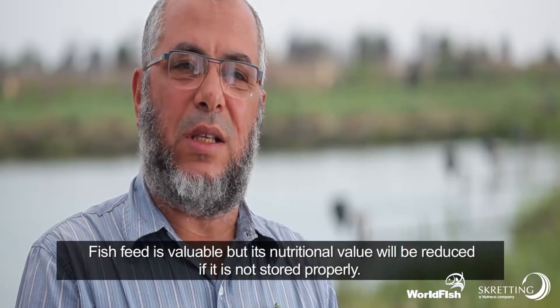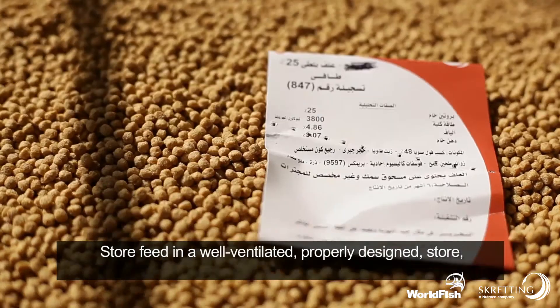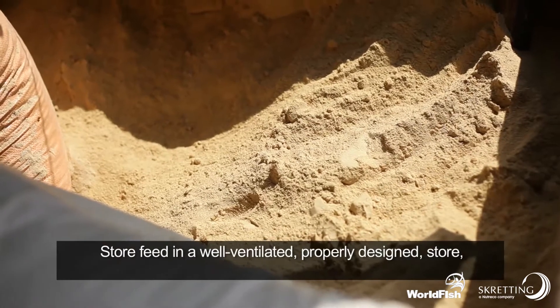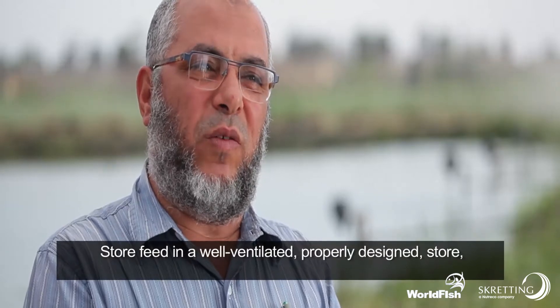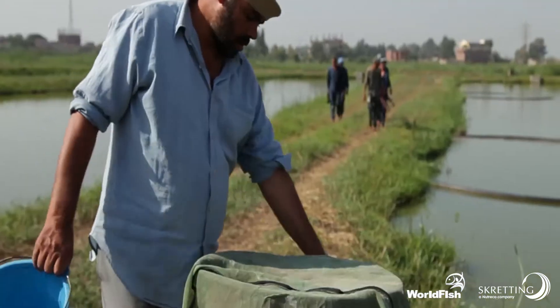Fish feed is valuable, but its nutritional value will be reduced if it is not stored properly. Store feed in a well-ventilated, properly-designed store, away from direct sun, heat, or moisture to avoid development of mould and toxins.